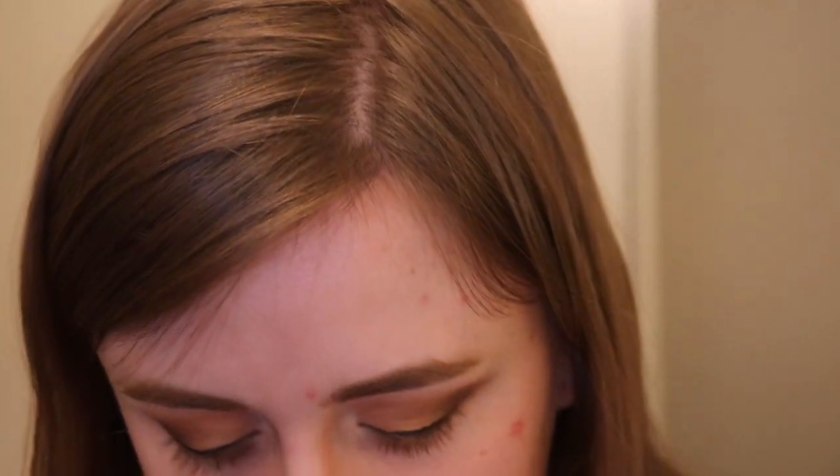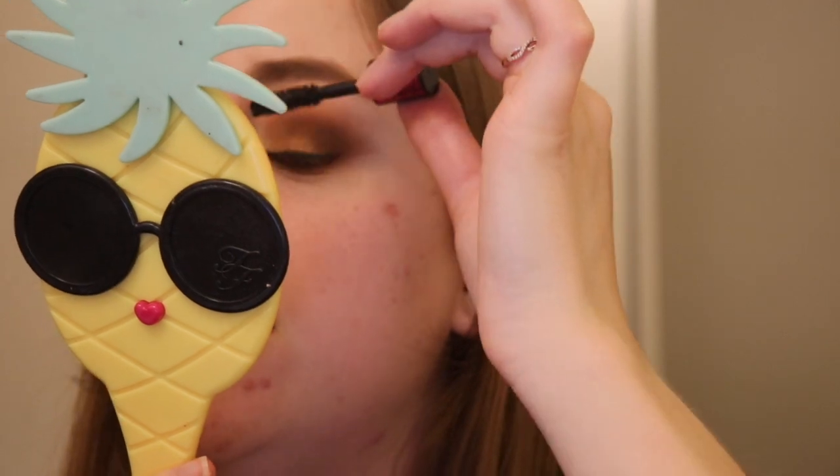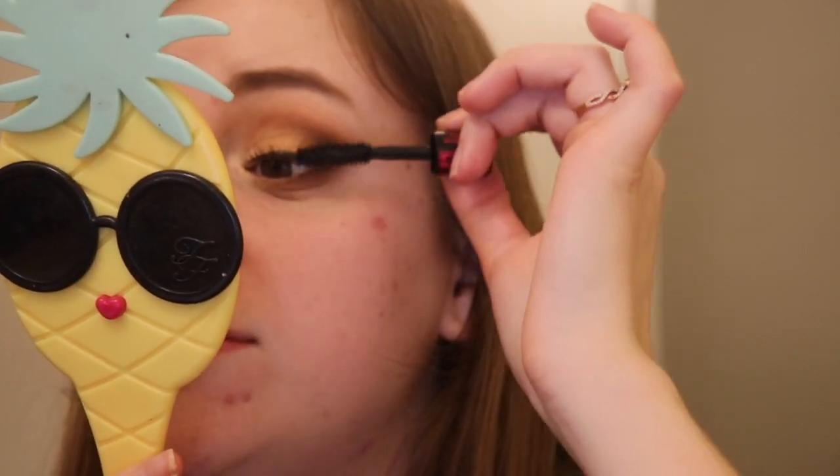For mascara, I'm going to go in with the Lancôme Monsoir Big Mascara. I know I said about MAC not being cruelty free — Lancôme isn't either. But I got a sample from my Ulta birthday gift, so we're using it.